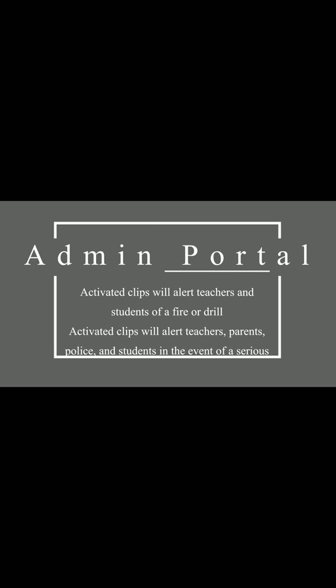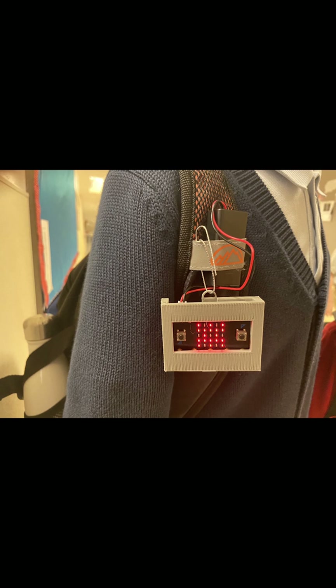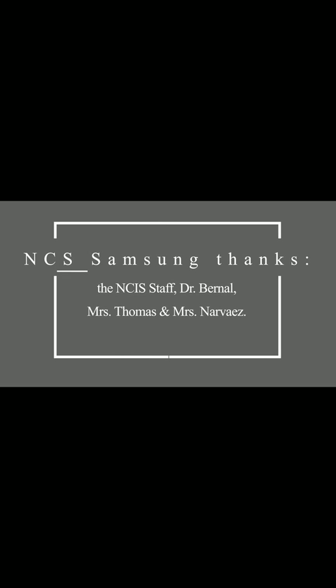Activated clips will alert teachers, parents, police, and students in the event of a serious threat. As a teacher, and more importantly as a parent, it saddens me to know that school safety is on the mind of our children. While the clip cannot prevent school shootings, we hope that our device will help save lives if danger was ever present.